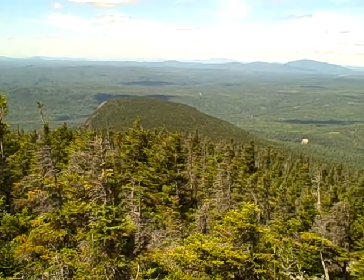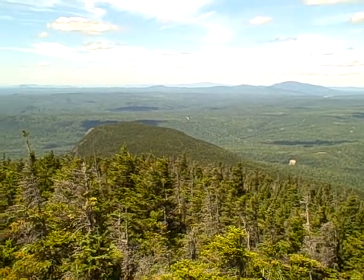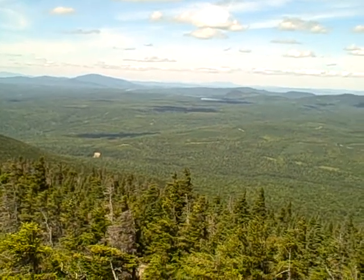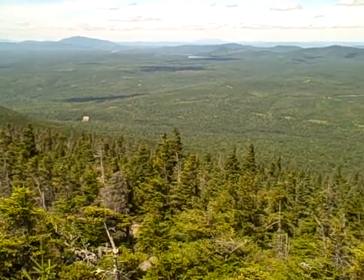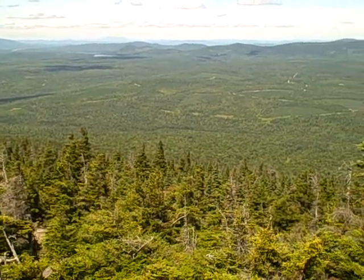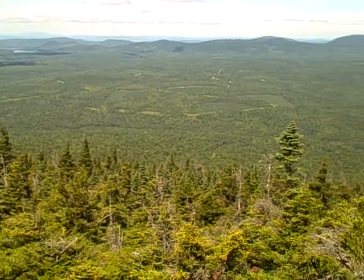Now we're looking — so that was pretty much south. This is a real good look at how they're logging in here. If you can see the patches, the different color of green — I guess it's the darker colors where they've logged that's growing back in.